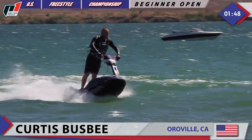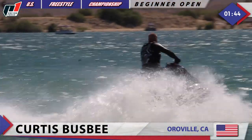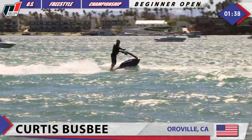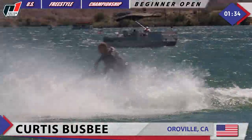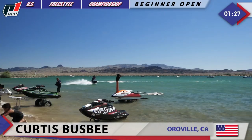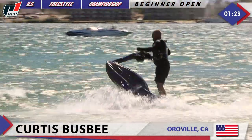Curtis Busby — the two-minute countdown is ticking. Let's see what else this guy brought this year to Lake Havasu. Here we go: goes for another wake setup, one-hander, one-footer, flight 180 right there by Curtis Busby. Another wake setup in the shallow area over there — look at that — going back towards it.